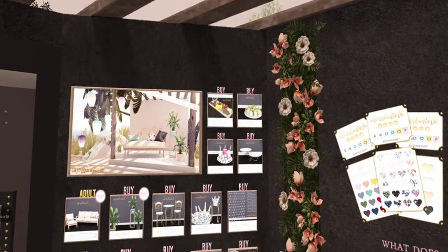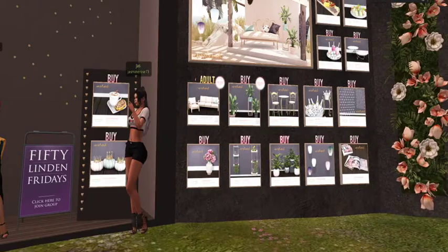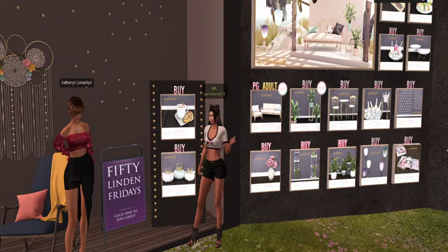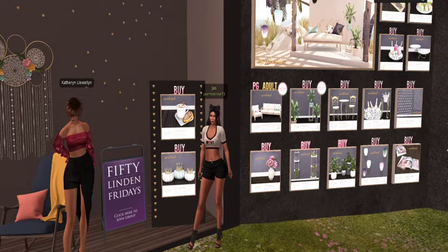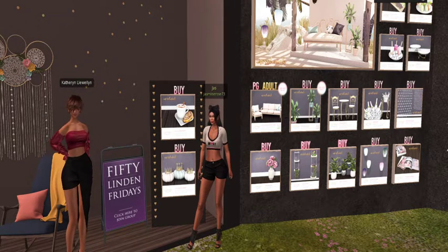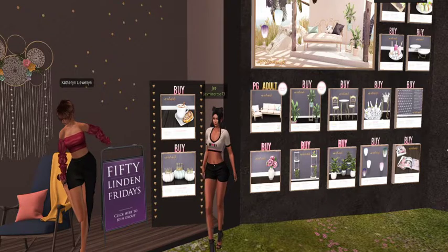I want to buy it all! I already got the uni-hud so I'm ready to buy more stuff. We've gotta come back — there's too much I have to get here. Thank you Moss and Mink, great job! I'm so glad they decided to join 50 Linden Friday so we could discover them. This is exactly why I like doing 50 Linden Friday every week — you never know what you're gonna find. All right, next up, let's hit it!